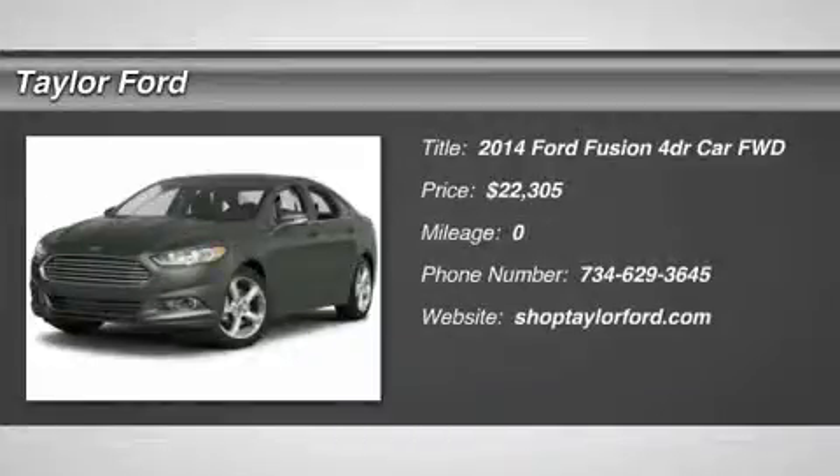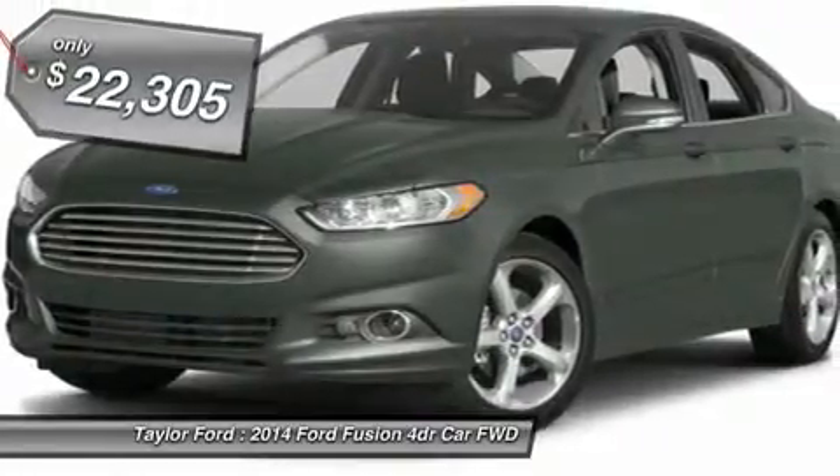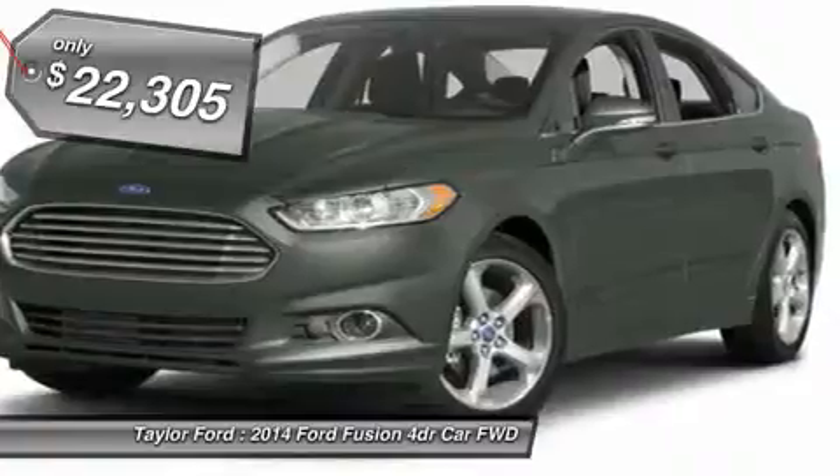The 2014 Ford Fusion. You can have both — impressive power and great economy in a Fusion, and it is priced below $25,000.